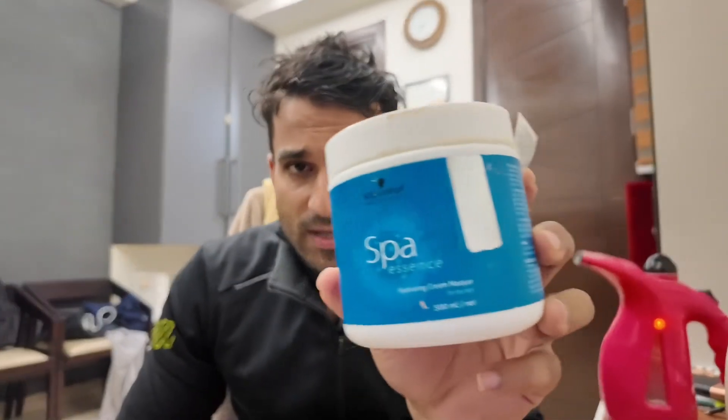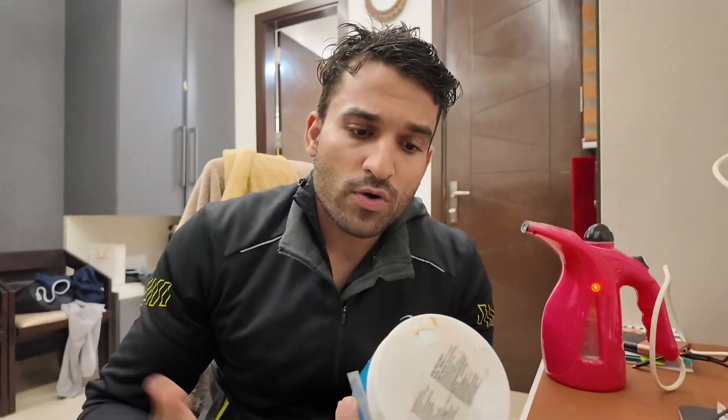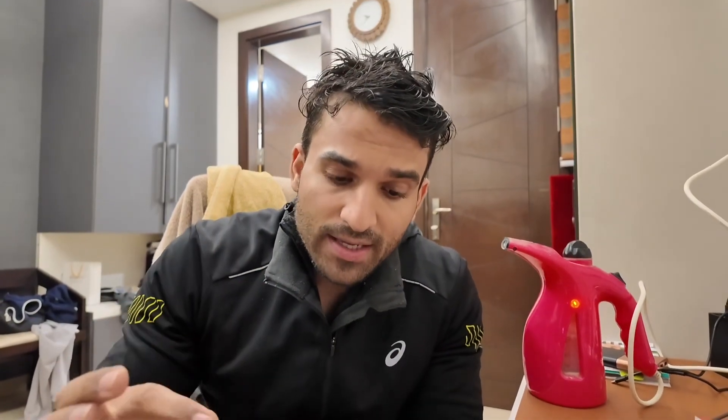Because you all ask for budget-friendly things rather than expensive ones, and you go to salons for hair spas, I have tried this hair spa at home. It's a very nice one. Even though my steamer is a small one, it works well at home. This is a very nice hair spa, and the Scotch-Cuff company makes a very nice hydrating cream mask. You can use this — it's very easy.